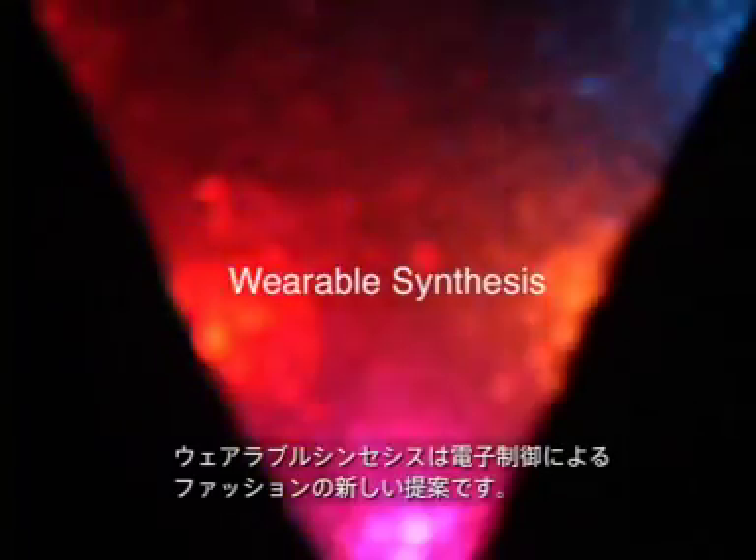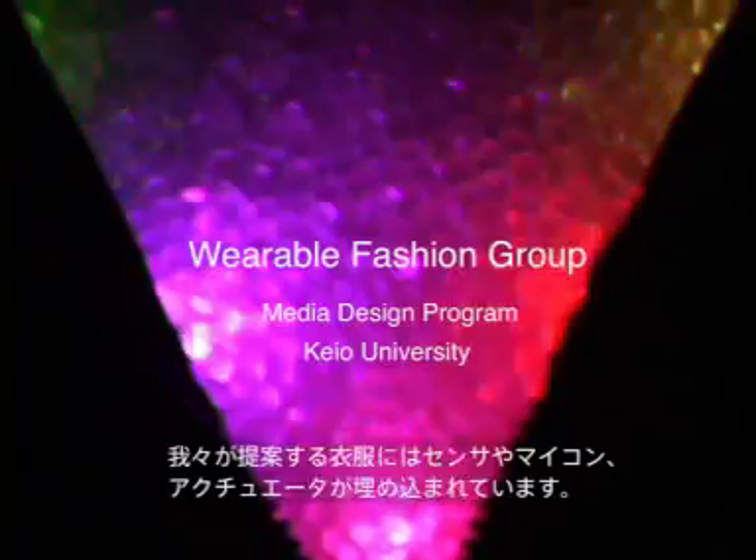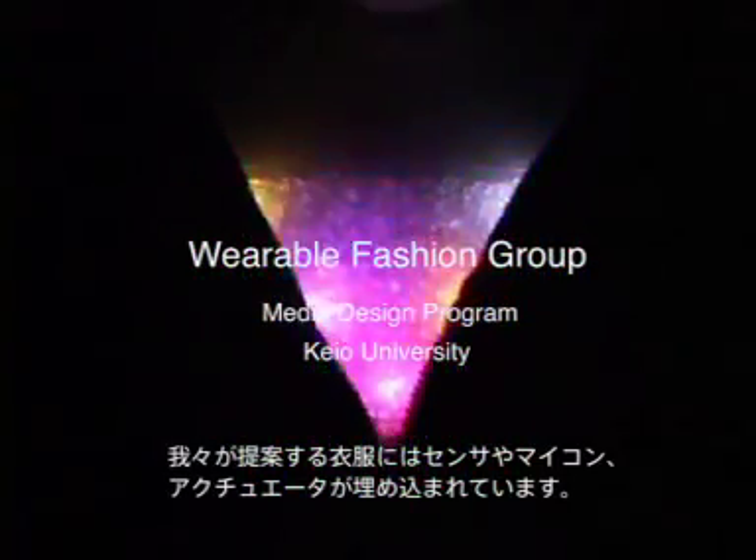In our research, wearable synthesis is proposed as a practical framework of e-fashion, where each item of clothing is created individually, holding sensors and actuators.